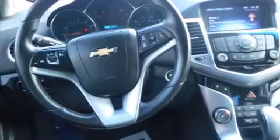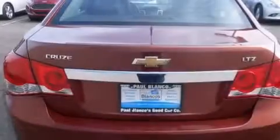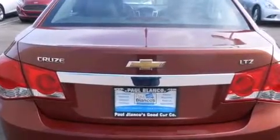Features include heated seats, keyless ignition, alloy wheels, side impact airbags, air conditioning, cruise control, full power accessories, and traction control.